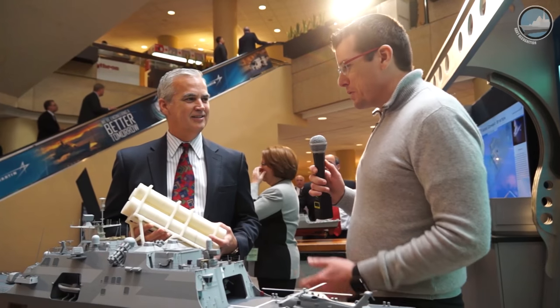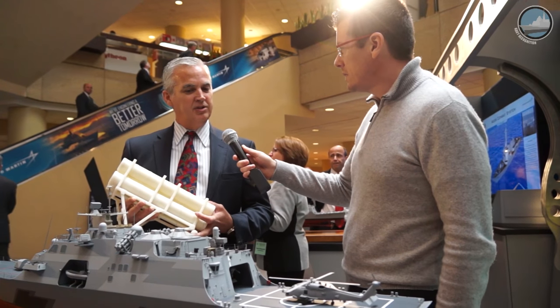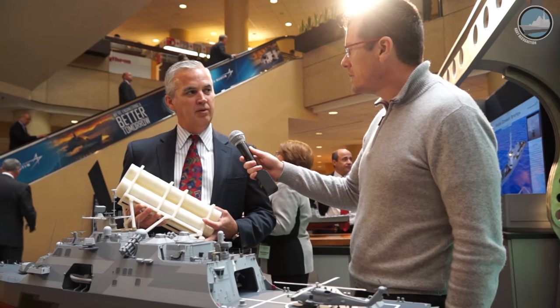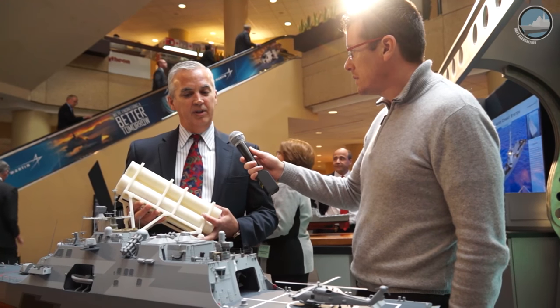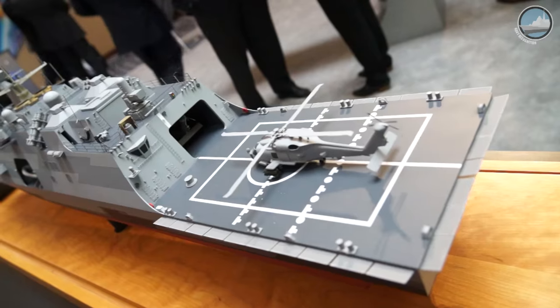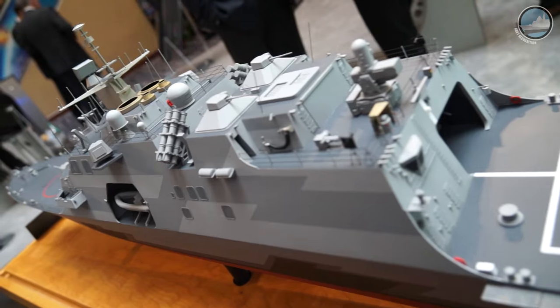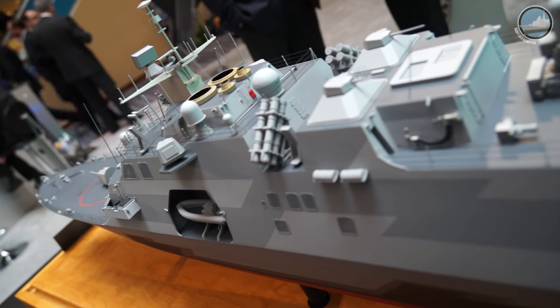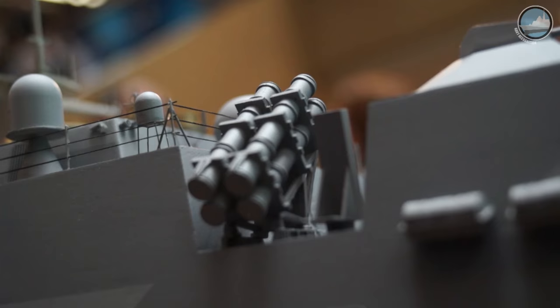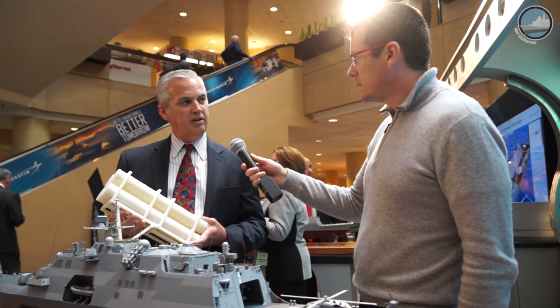The next opportunity for LRASM is an emerging opportunity called the Frigate Over the Horizon Weapon RFP. That draft RFP was issued in December, and the final RFP will be coming out in January. For that platform, we need a topside launcher — they don't have VLS, so without a VLS you need a topside launcher like this. We have a concept for that launcher.